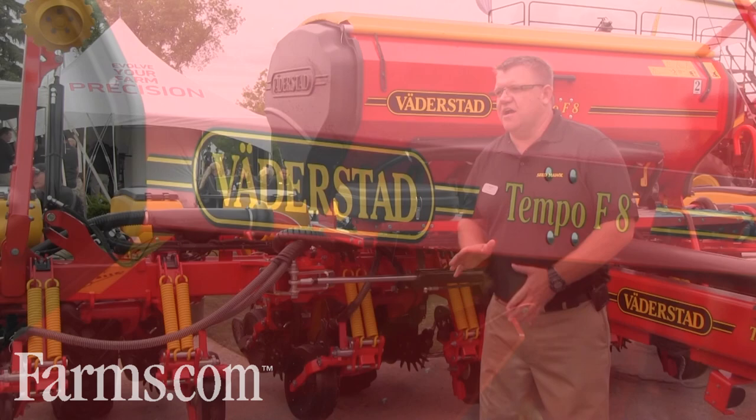The entire design of the Tempo is focused around speed — so 10 miles an hour. Väderstad holds the world record for speed in corn planting.